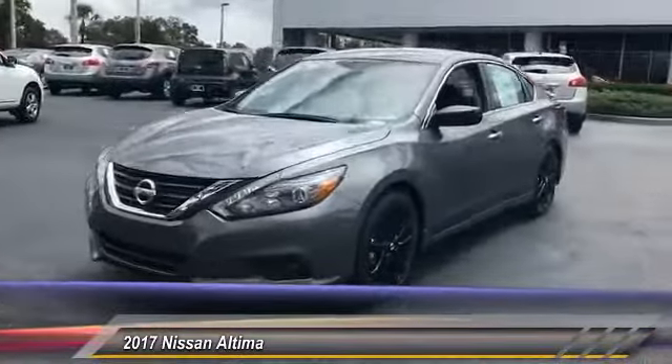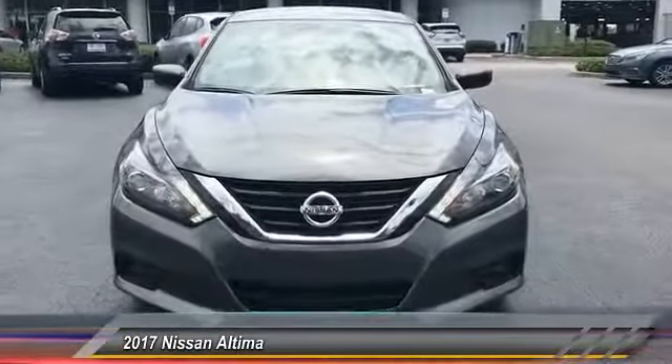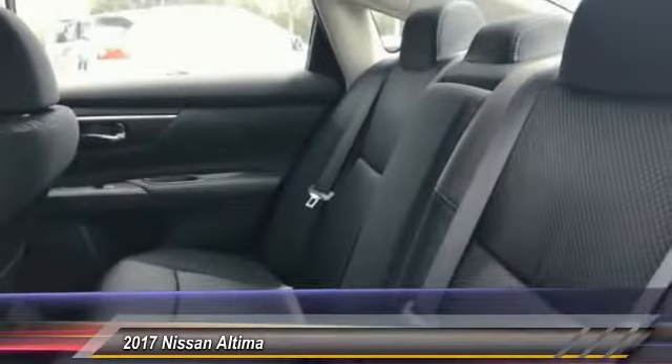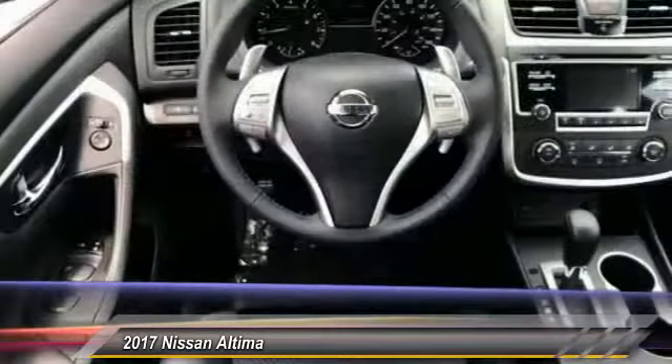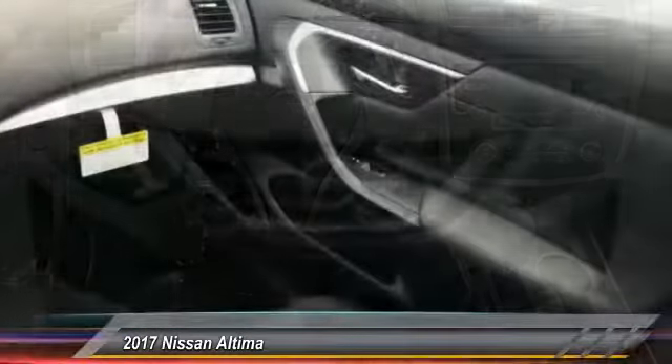Here are some of this vehicle's great options: keyless entry, stability control, traction control, steering wheel audio controls, backup camera, anti-lock braking system, Bluetooth, leather-wrapped steering wheel, power steering, adjustable steering wheel.